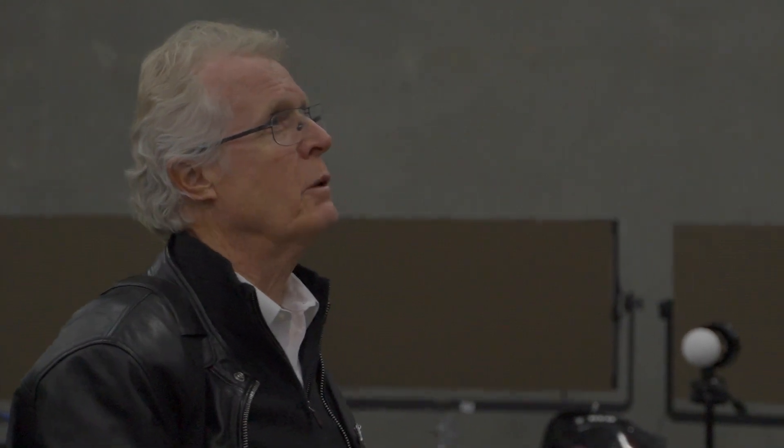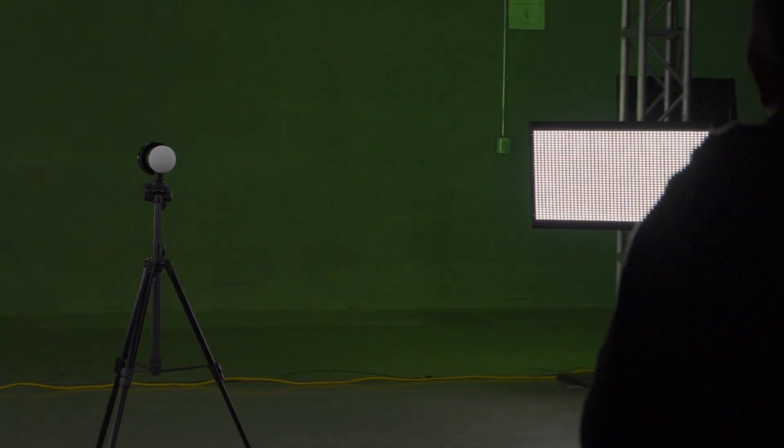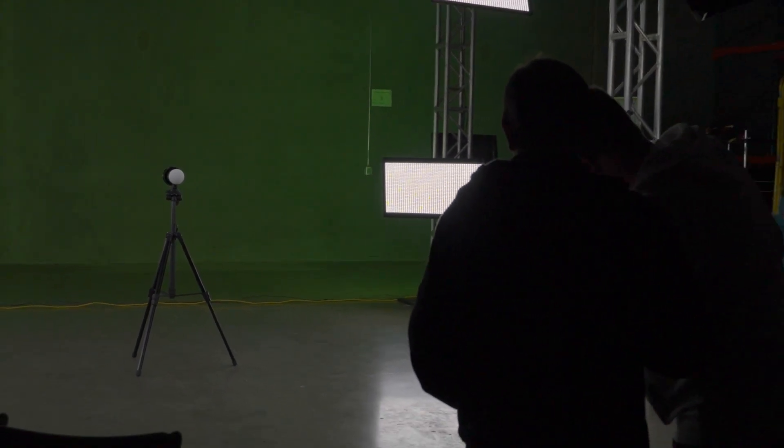After the demo, Frieder Hoheim, KinoFlow's founder, and Ramiro Montes de Oca, KinoFlow's virtual production manager, shared their insights about working with Cybergaffer, highlighting the impact of this innovative approach.